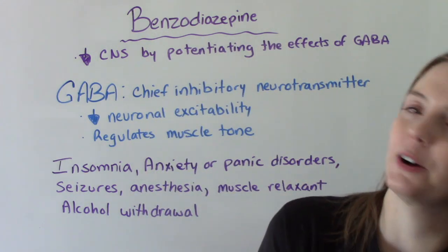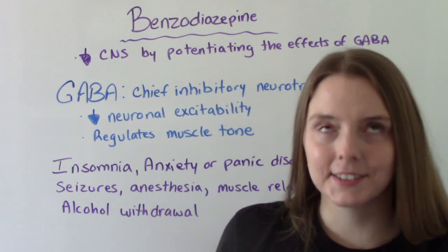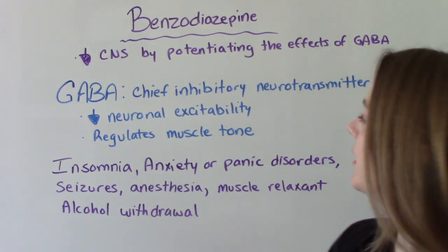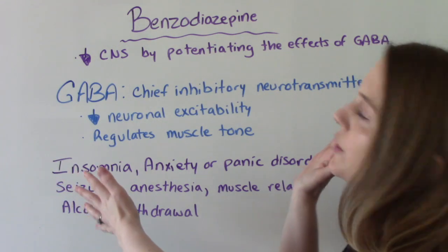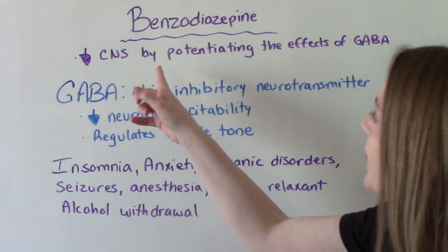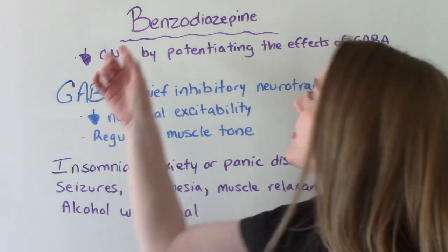So what do they do? How do they work? They decrease the central nervous system by potentiating the effects of GABA. GABA is the chief inhibitory neurotransmitter — it decreases neuronal excitability and regulates muscle tone. Basically, this is the neurotransmitter in your body that sends the message that everything needs to calm down. Benzodiazepines help bring that up — they tell GABA to do more of it, to inhibit more. That's how that works.